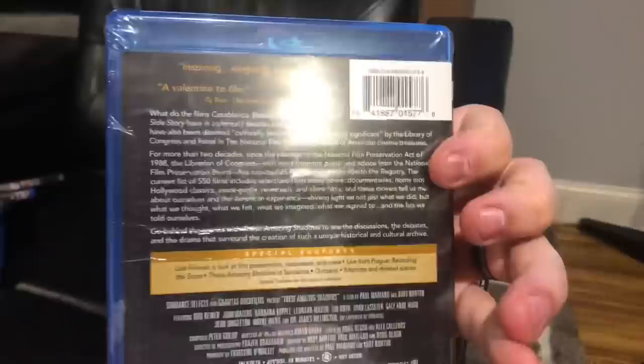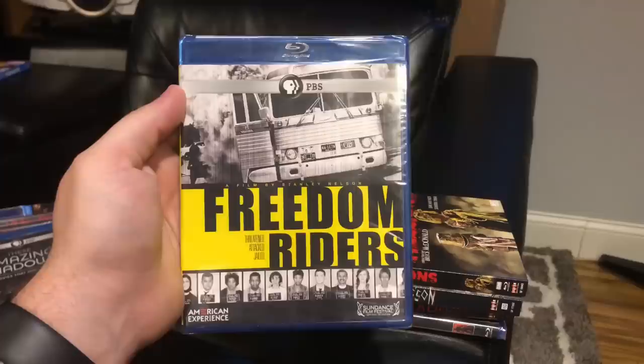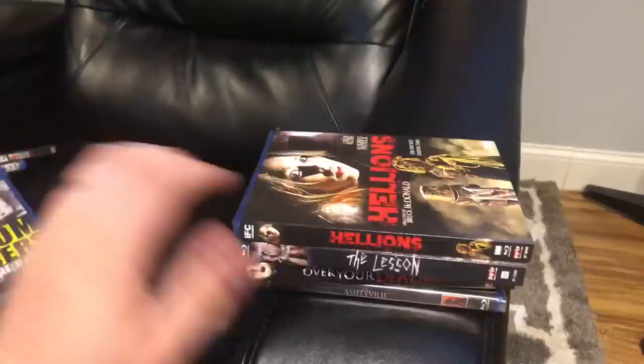In the second half we have a PBS documentary — These Amazing Shadows: The Movies That Make America. It's basically a documentary about the history of movies, the kind of cool stuff I wouldn't have found without Hamilton Book. PBS documentaries are always great, and that one was about four bucks. I also got a documentary on the Freedom Riders, another PBS documentary that looks like it premiered at Sundance — that one was one dollar flat.